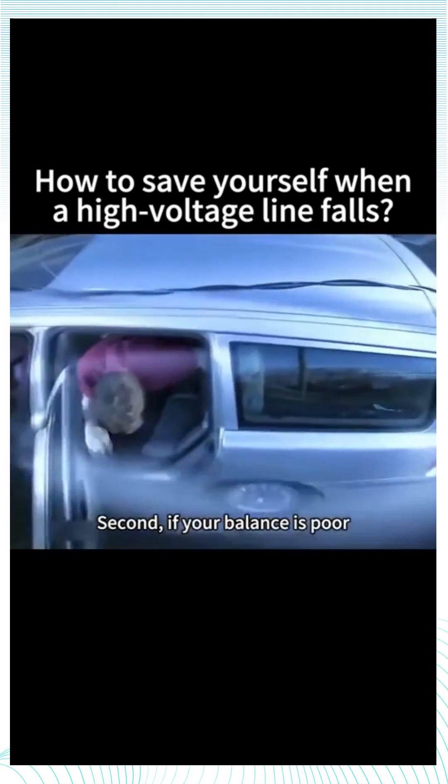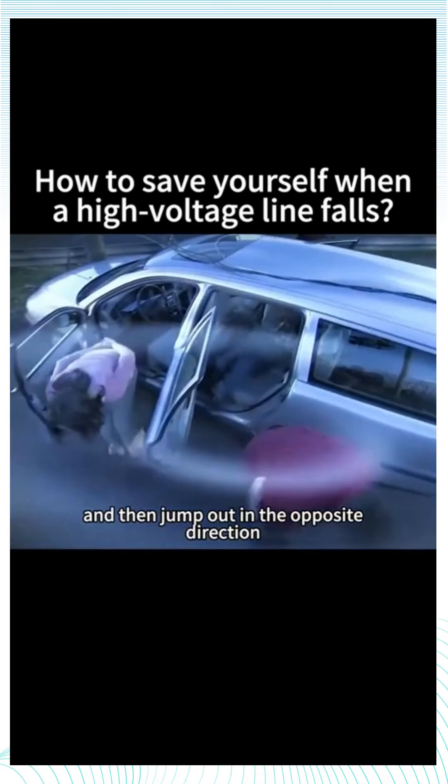Second, if your balance is poor, you can choose to land with both feet at the same time and then jump out in the opposite direction.